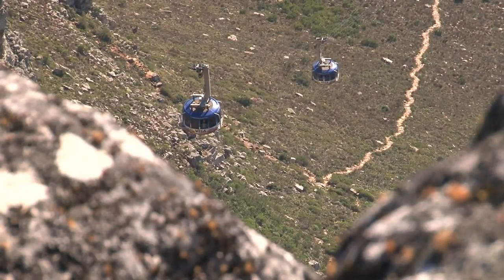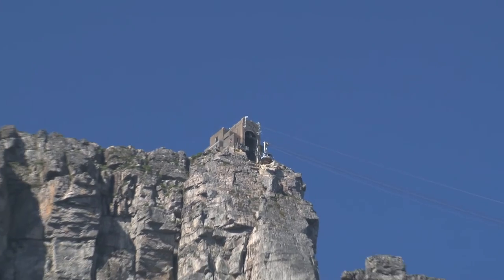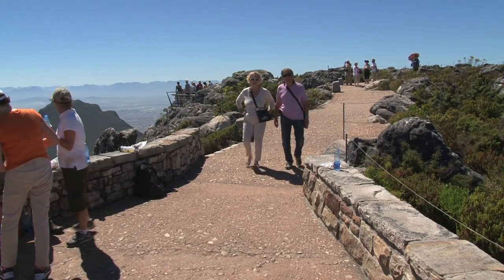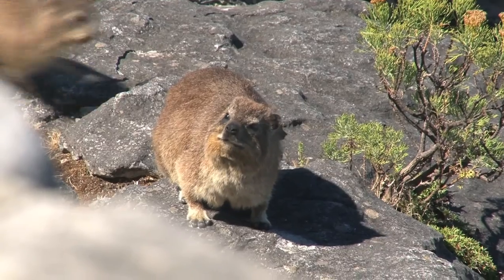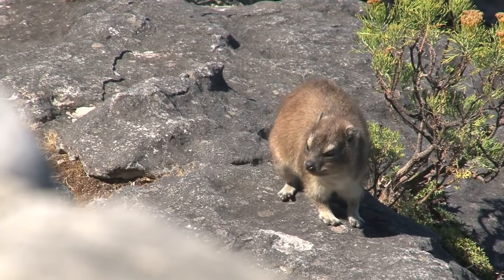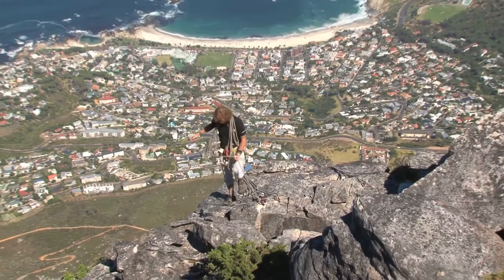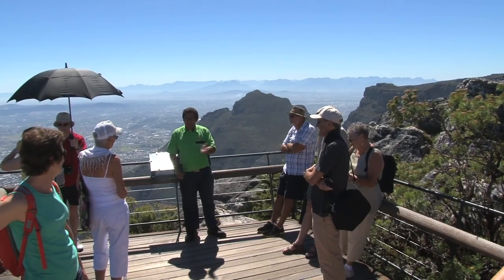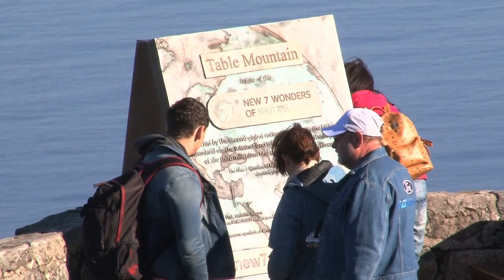Our five-minute trip carries visitors to the top of a World Heritage Site, 1,000 meters above the mother city. Two kilometers of well-signposted pathways allow visitors to explore the fauna and flora of Table Mountain. Spectacular viewing decks offer opportunities to soak up expansive vistas. Join a guided walk to learn more about the fascinating geology, biology and history of Table Mountain and our cableway.